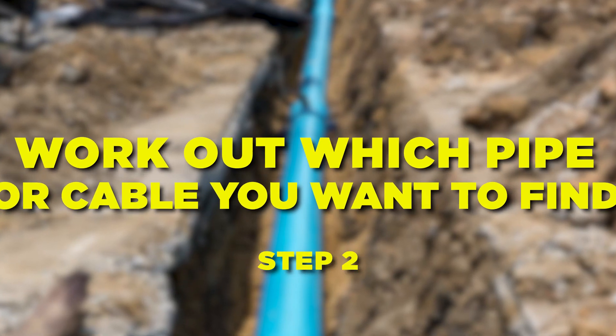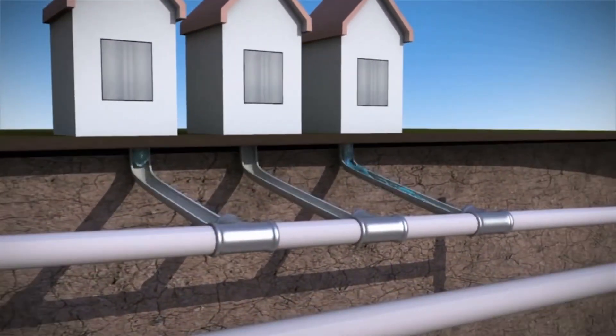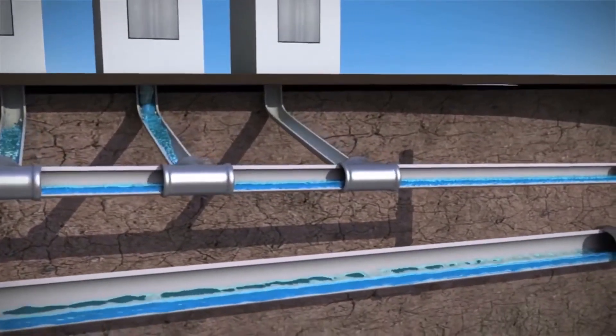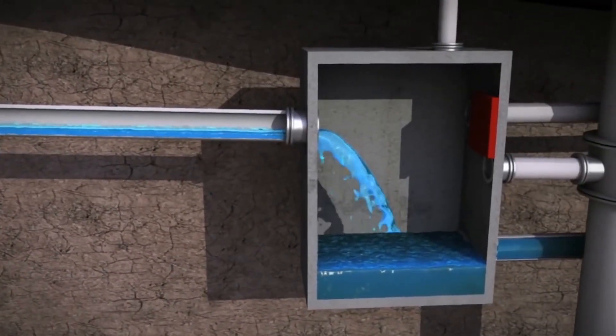Step number two: work out which pipe or cable you want to find. Ask yourself a few questions. If I was a water pipe, where would I be hiding? Water is fed to the house from a water meter, which comes from the town's water mains out in the street. Once you have that picture in your head, it's time to walk through and see what features you can find.